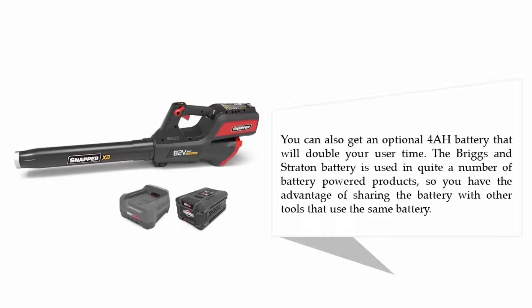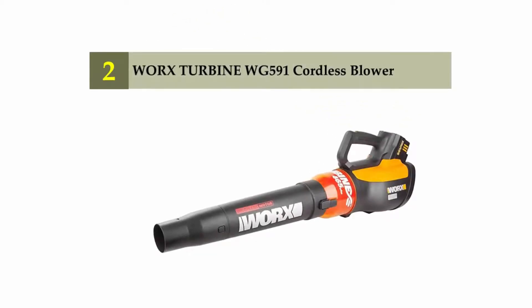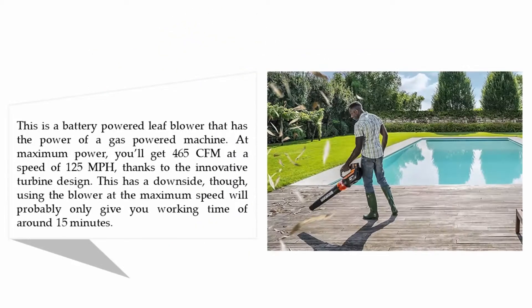The Briggs and Stratton battery is used in quite a number of battery-powered products, so you have the advantage of sharing the battery with other tools. Nearing the top of our list at number two: the Worx Turbine WG591 cordless blower. This is a battery-powered leaf blower that has the power of a gas-powered machine. At maximum power you'll get 465 CFM at a speed of 125 miles per hour, thanks to the innovative turbine design. However, using the blower at maximum speed will probably only give you around 15 minutes of working time.